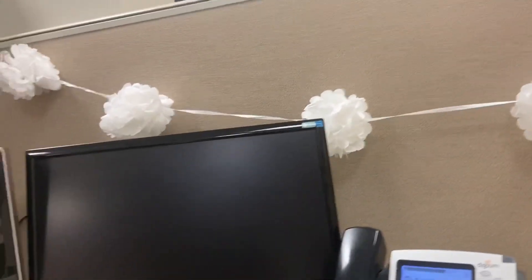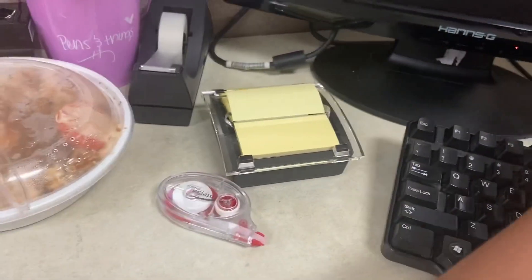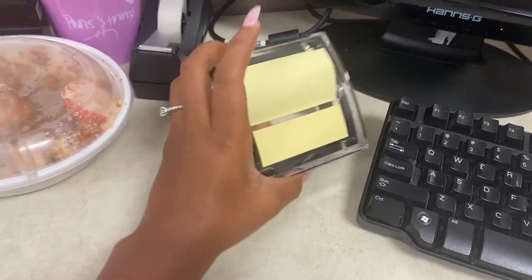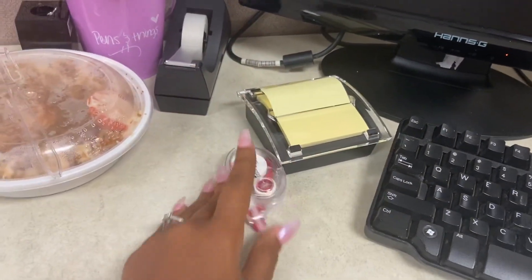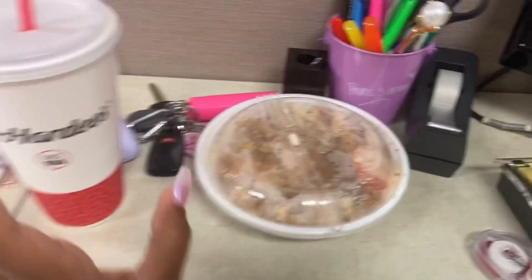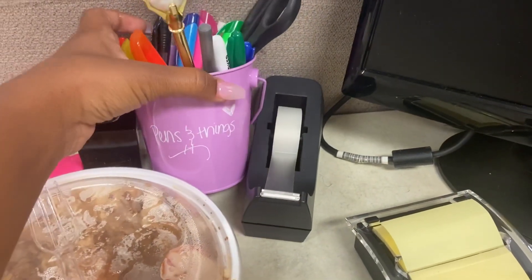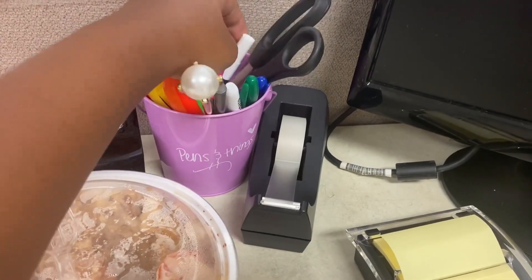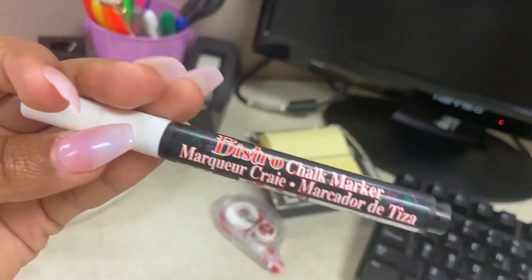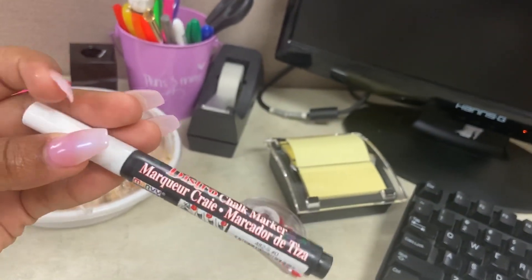I got this little puffball garland piece from Dollar Tree. I have this post-its note container thing they gave me when I got my desk, and more white out. I also have this cute little pin holder I got from Walmart — I actually wrote my name on it with a chalkboard marker.